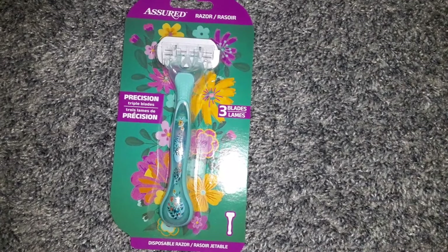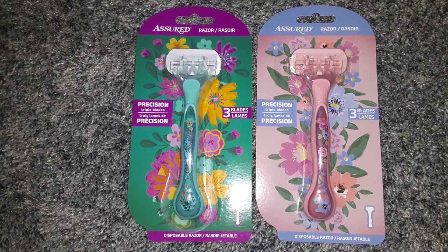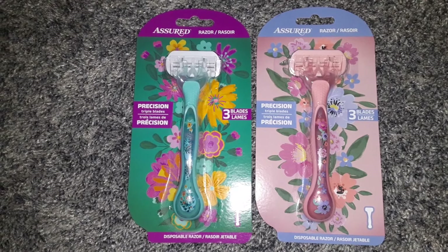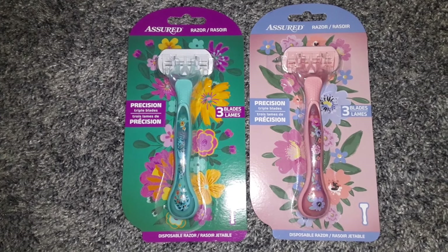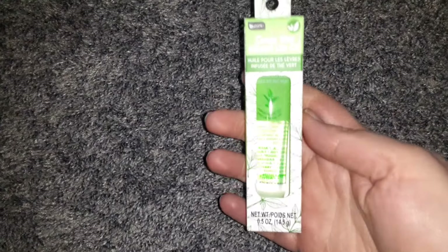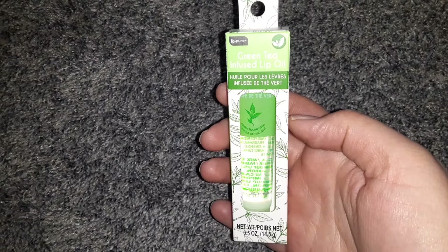I got a couple of these razors — the packaging just really caught my eye, it is so beautiful. There are flowers on the razor as well as on the packaging, just so pretty. These would look great in a gift basket. They're the three blade razors by the Assured brand. I've used Assured before and I think it's pretty good for $1.25 — definitely worth it. Then I found the Be Pure Green Tea Infused Lip Oil. I enjoy the Be Pure products and I thought this would be good.